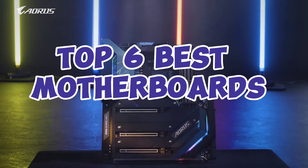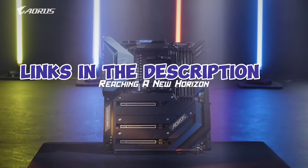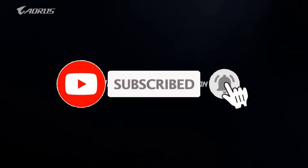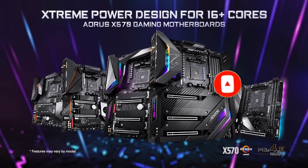So guys, that's all for the top 6 best motherboards. The links of all products are given in the description, which are updated for the best prices. Subscribe to our channel for more videos. We will meet in the next video — till then, take care, bye.